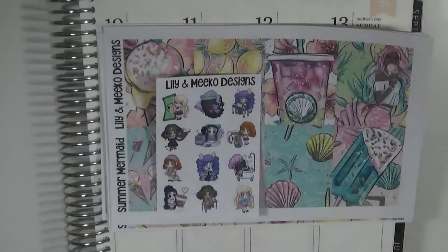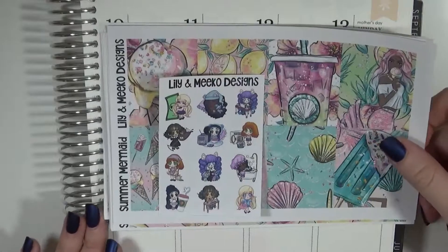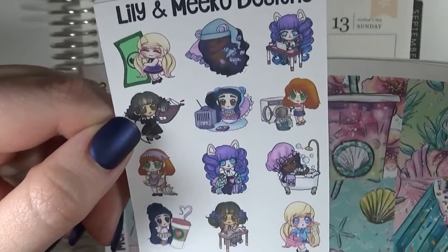The first shop that I have is Lily and Miko Designs, and actually every single shop I'm talking about tonight was the first time I ordered from them. Anyway, this is her sampler — it's got just a bunch of little girls doing different activities.